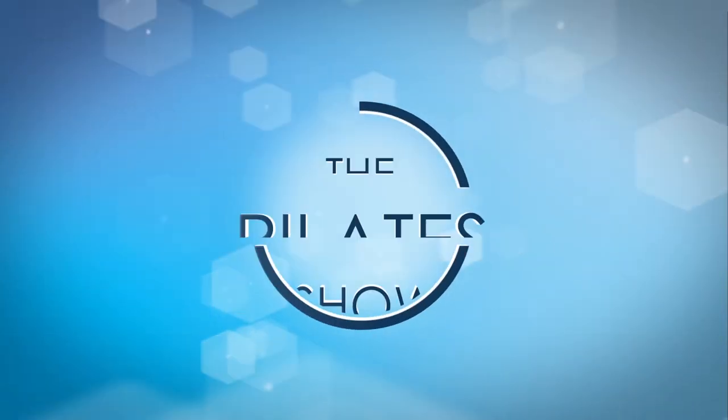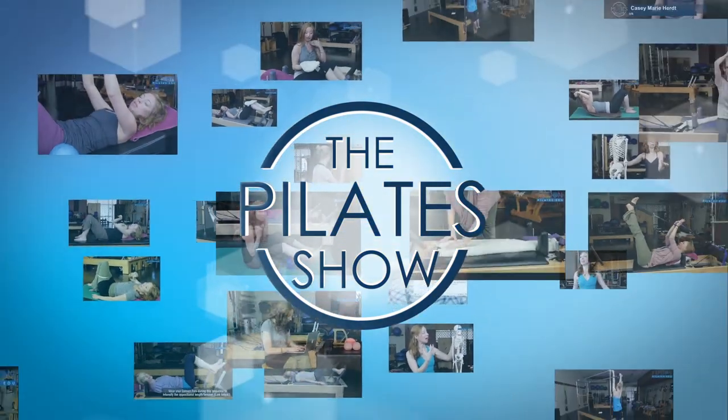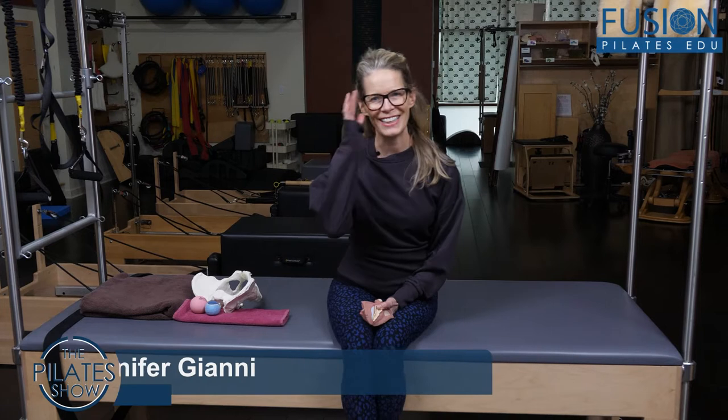Welcome to The Pilates Show, where we explore Pilates tips and techniques to help deepen the skill level of the movement educator while having fun. Hi, Jen Gianni here, and today we're going to talk about how to assess pelvic tightness.